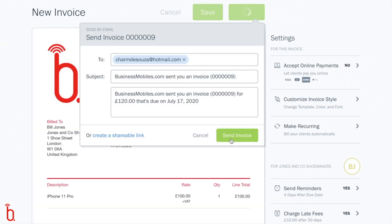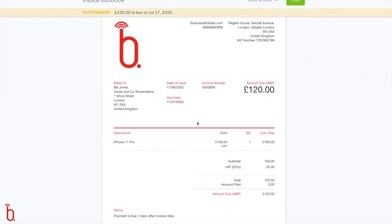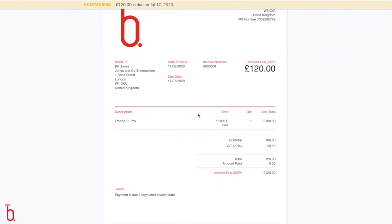When I send my invoice, this is what my customer will see. It's really professional, it's elegant, and yet it's effortless on my end.